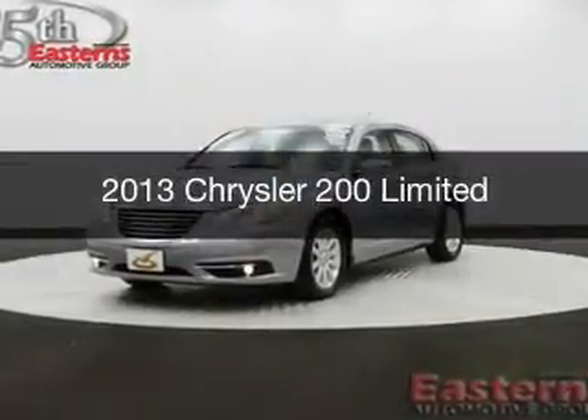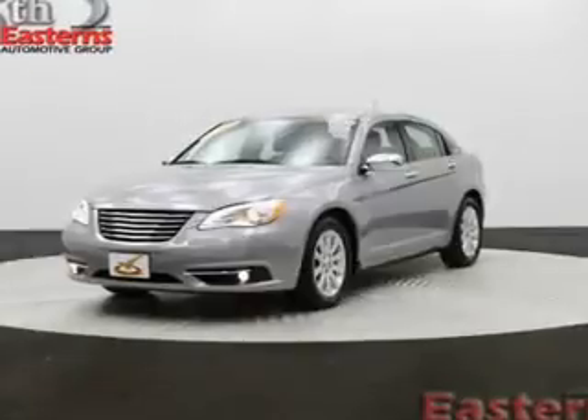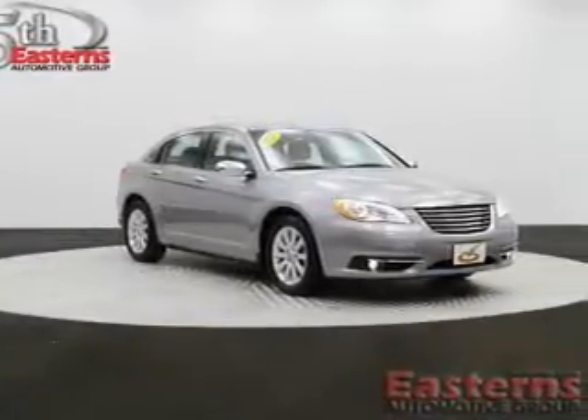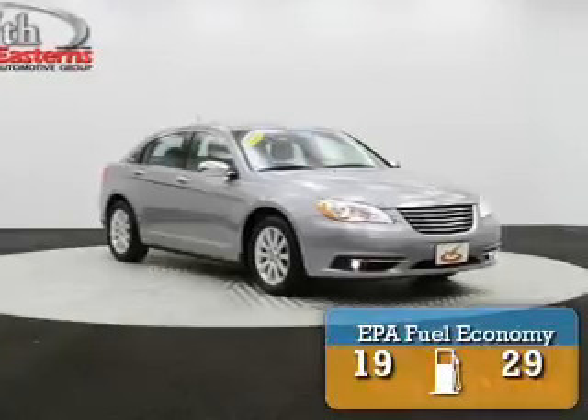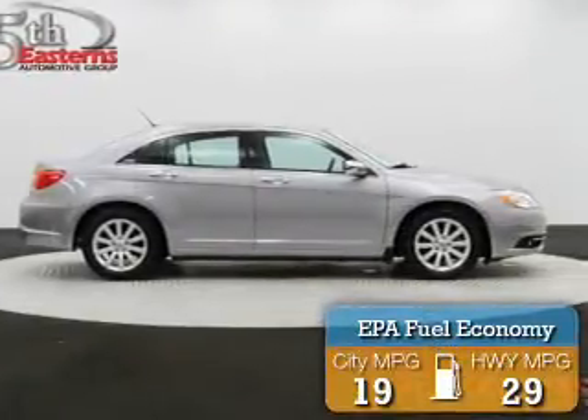This is a used 2013 Chrysler 200, powered by front-wheel drive, a 3.6-liter six-cylinder engine, and an automatic transmission. Great fuel efficiency saves you money by requiring fewer trips to the gas station.